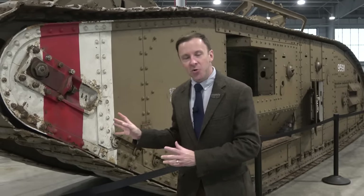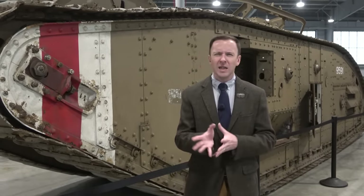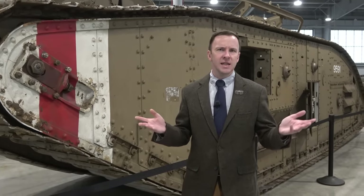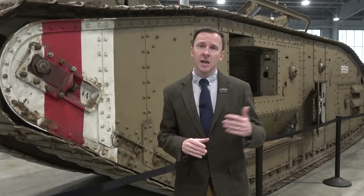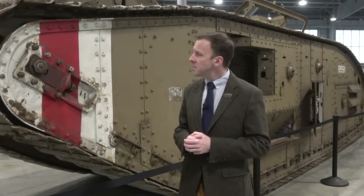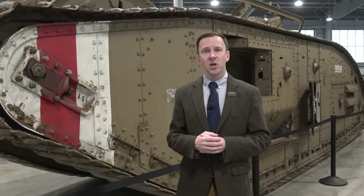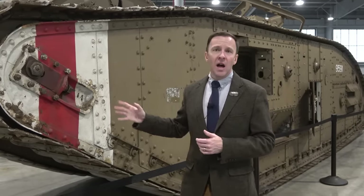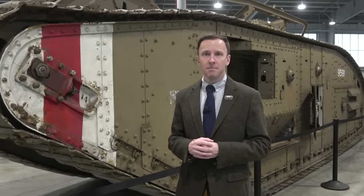This particular tank is special because it belonged to the first American tank unit ever stood up: the 301st Tank Battalion, today known as the 66th and 67th Armor Regiments. The 301st stood up in the spring of 1918, shipped overseas to Bovington, England to train at the British Tank School, and used these Mark Vs for the first time on September 29th, 1918 at the Battle of St. Quentin Canal — an assault against the German Hindenburg Line.